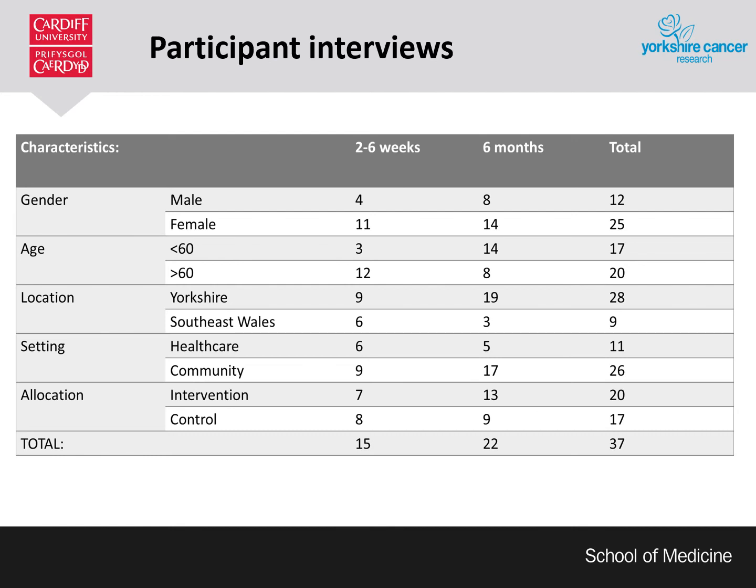We conducted 37 semi-structured telephone interviews with participants. 15 of these were at two to six weeks post-randomisation and 22 were at six months. Interviews often lasted between 20 to 40 minutes, normally longer with participants who had received the intervention rather than those in the control arm. The main themes covered in these interviews were knowledge, contamination and social diffusion, and behaviour change. I've picked out some high-level key findings to discuss here.